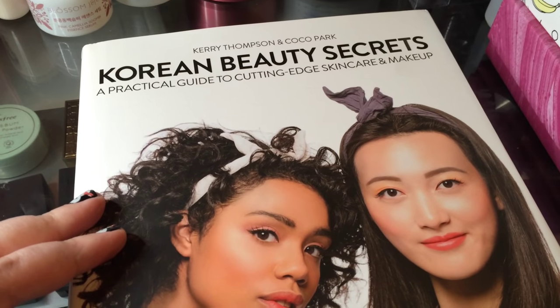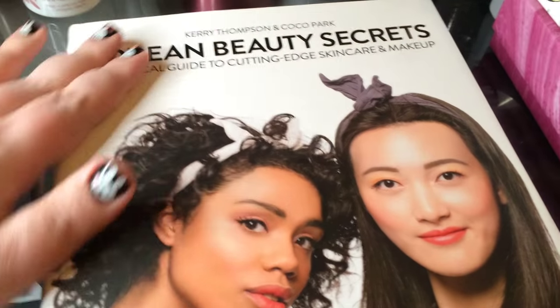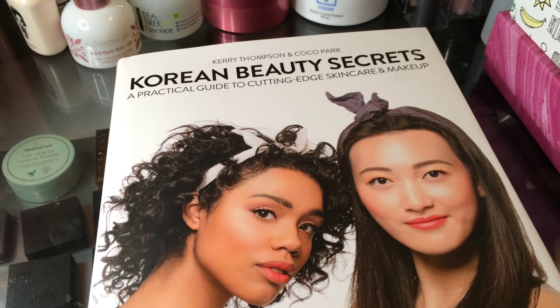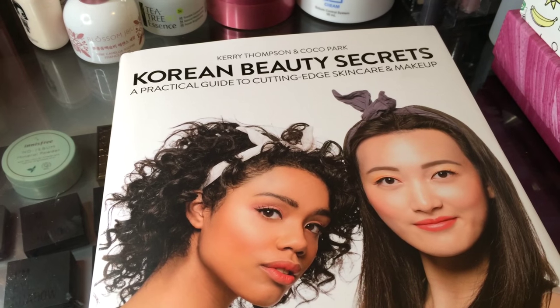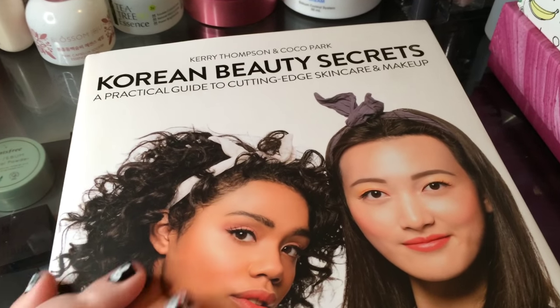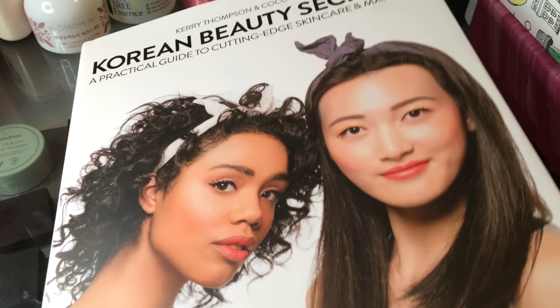Hopefully you can put it on your holiday wish list or just grab it early because it's really fantastic. One of the things I noticed first is that the production is really great — it has raised ink on the cover, a sewn binding meaning it will lay flat and last a long time without cracking, and the paper weight and feel are actually really nice. This is something you can keep for a long, long time.